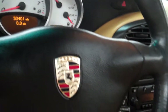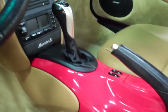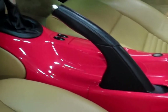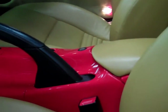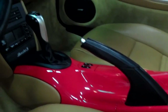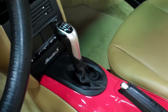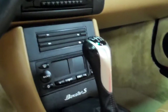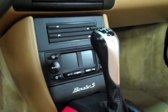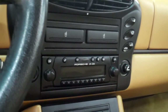It's just so nice. Almost 11 years old. You do have the Guards Red center console, which was a Porsche option. That beautiful six-speed manual transmission — I've put a couple hundred miles on this car myself, and I'm telling you, it feels like a new Boxster. The gear change in this car is so smooth.